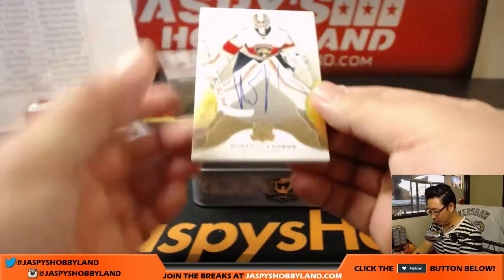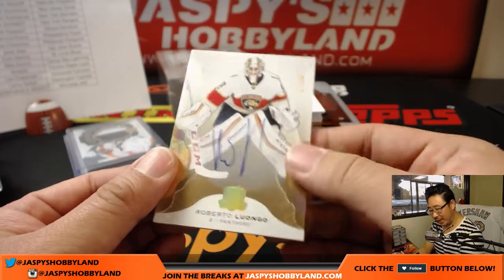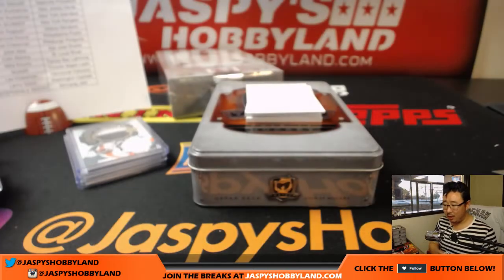Next up is Roberto Luongo, four out of 12. Nice on-card auto for the Panthers — Lenny with the Florida Panthers. Nice.